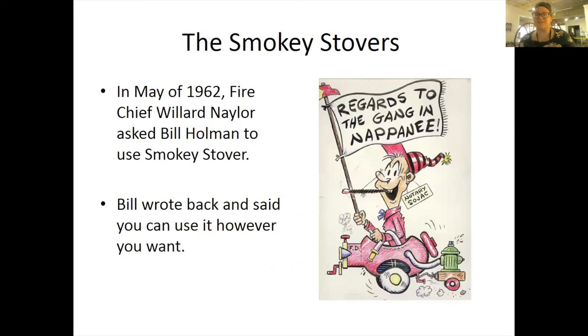The Napanee Fire Department is known as the Smoky Stovers. In May of 1962, fire chief Willard Naylor asked Napanee's very own Bill Holman if he could use the cartoon Smoky Stover for the Napanee Fire Department. Bill wrote back and said, 'You can use it however you want.' After that, Smoky became the mascot of the Napanee Fire Department, and they're known as the Napanee Smoky Stovers. They are the only ones in the country to be able to use Smoky Stover as their mascot, and each fire engine has a different design of Smoky Stover on it.